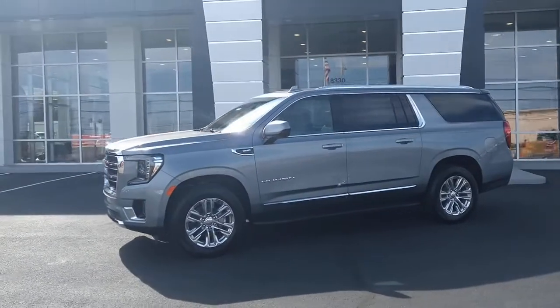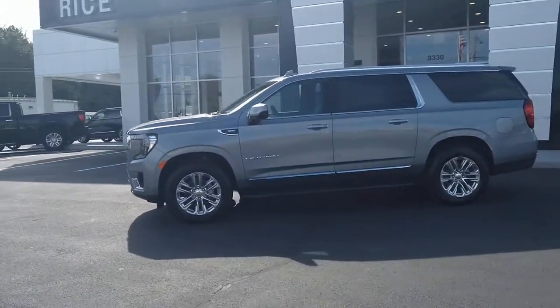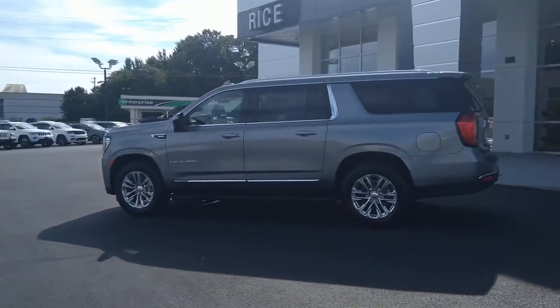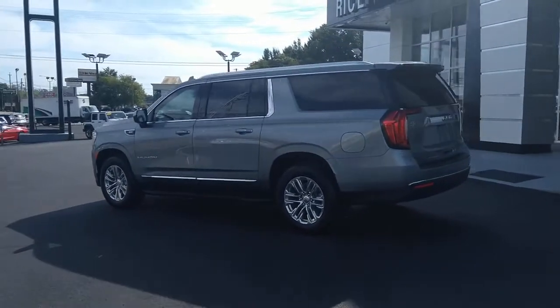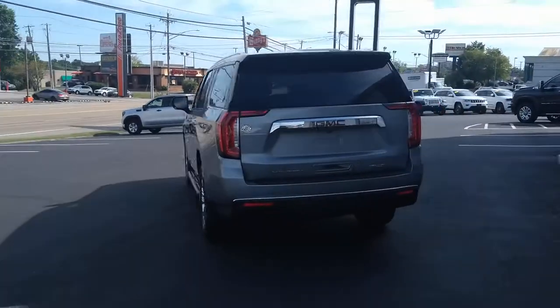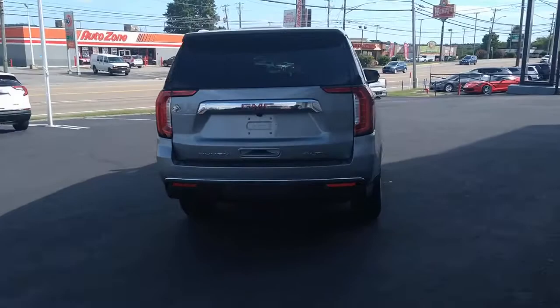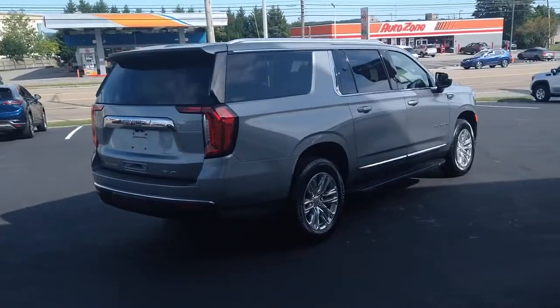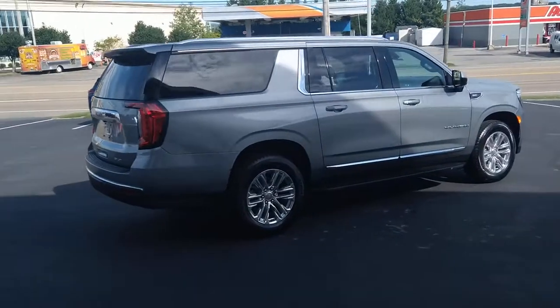Picture yourself in the 2023 GMC Yukon XL. This exceptional Yukon XL delivers rugged performance, refined comfort, and plenty of room for passengers and cargo thanks to its extra-long wheelbase. Your options for towing and road tripping are wide open in this full-size SUV with an oversized appetite for adventure.